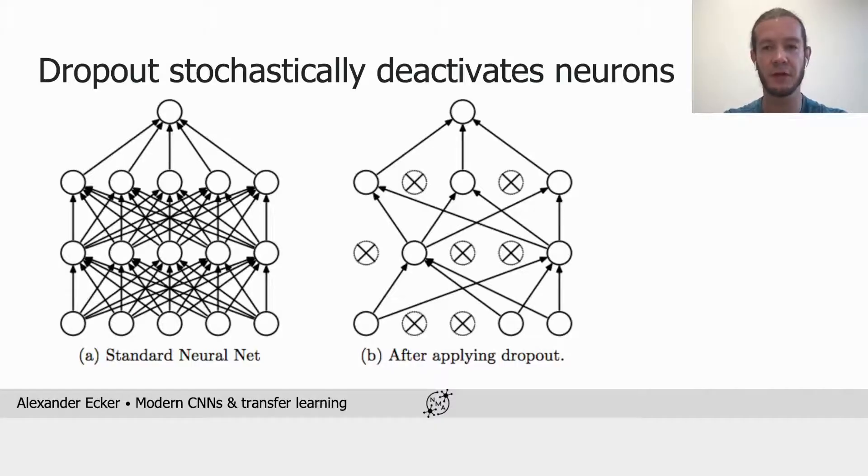As a result, the network cannot rely on specific units, but instead it has to learn a distributed code that is robust to deactivation of random sets of neurons. Then at inference time, when all the neurons are turned on, one can think of the network as acting like an ensemble of networks.